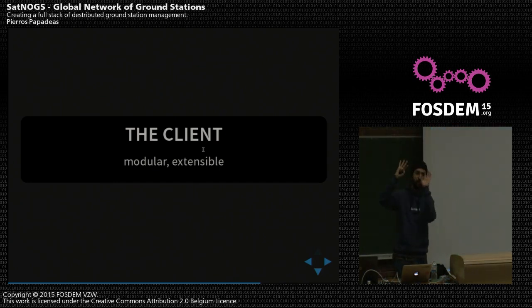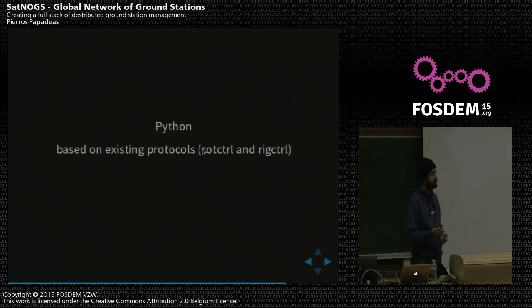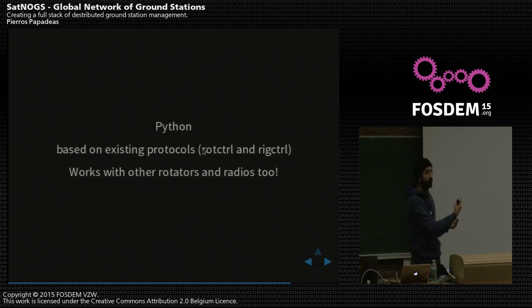Once you have scheduled operations on the network, the client — which runs on the ground station itself, either on an onboard PC, laptop, or server connected to the instrumentation — takes care of everything. The client is modular and extensible, receives scheduling from the network, and executes it on time. It's written in Python and based on existing protocols. This was important because we wanted to give everyone with other rotators — commercial ones — or radios the ability to use the same stack and be part of our network. So regardless of whether you construct a Satnox ground station, you can join the Satnox network with a commercial rotator and radio using the same protocols, hooked up to a Satnox client running on a Raspberry Pi.